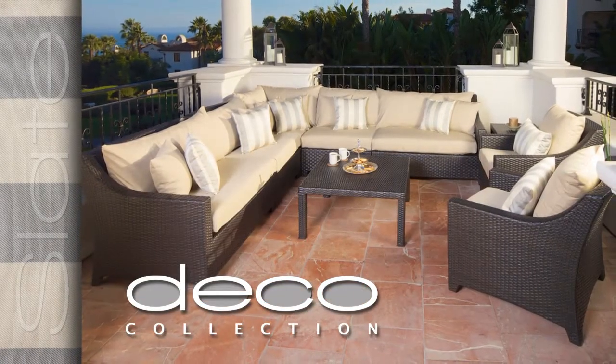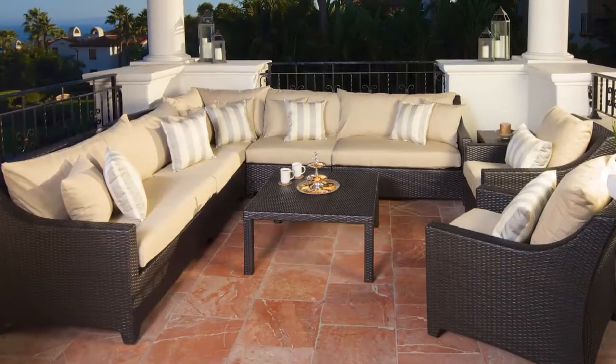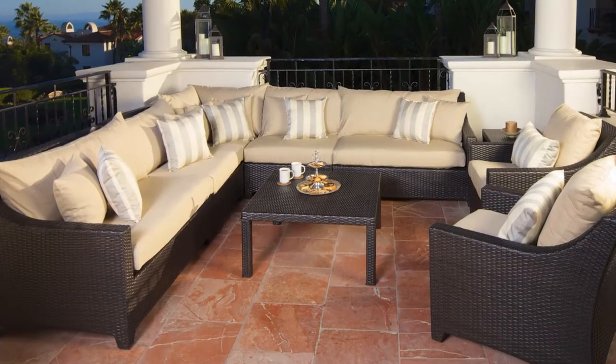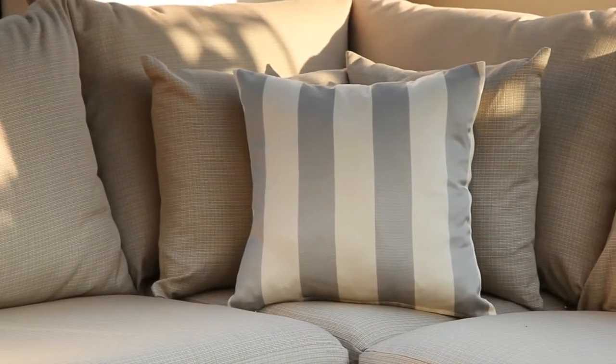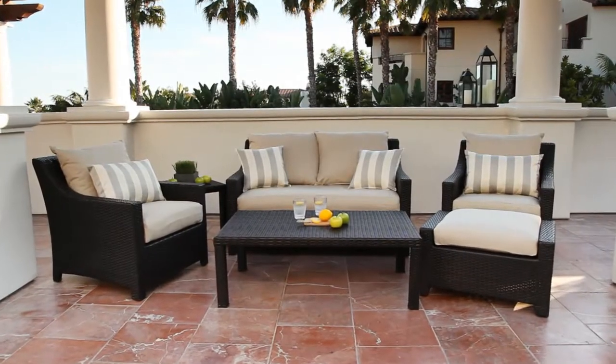The Slate Collection in beige with matching wide gray and cream colored stripe accents from RST Outdoor will turn your backyard, deck, patio, or poolside into a resort style retreat for relaxing and entertaining.